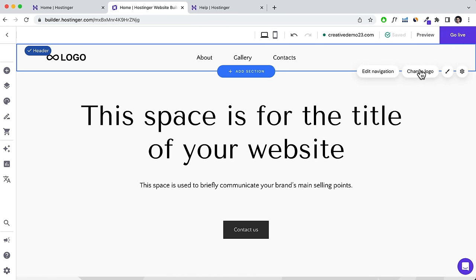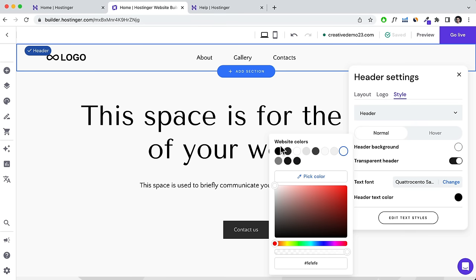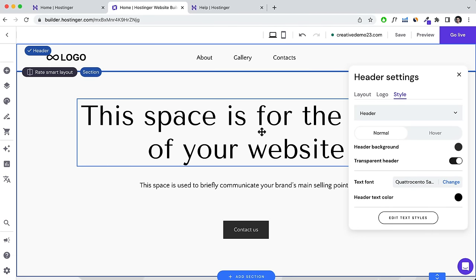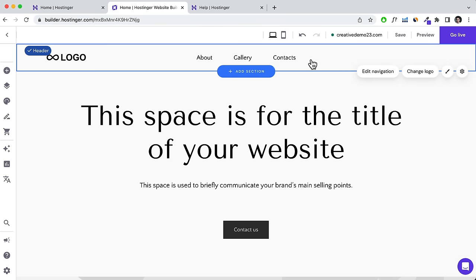You can also change the header text color. I'm going to keep it as default with a white background since it's simple and the menu items are very visible. Scrolling down, we're going to edit the hero section. Hovering over any area highlights it in blue — that's a section. There are multiple sections here.